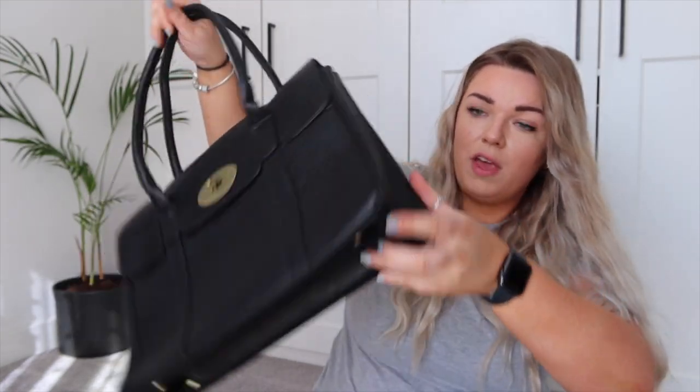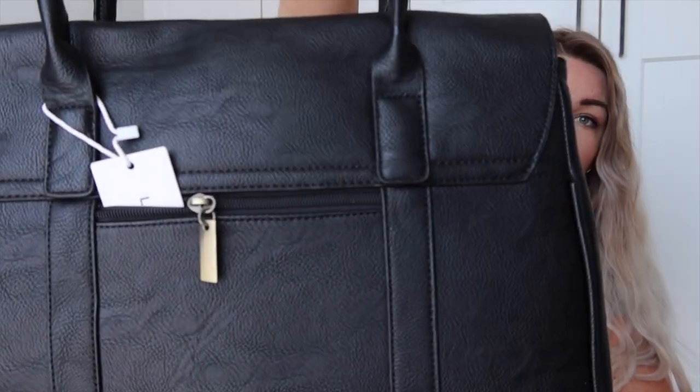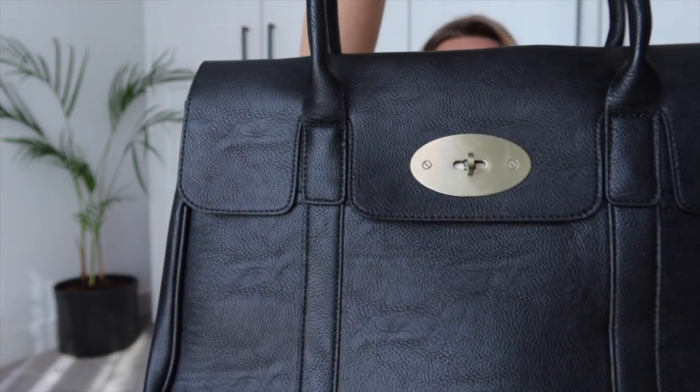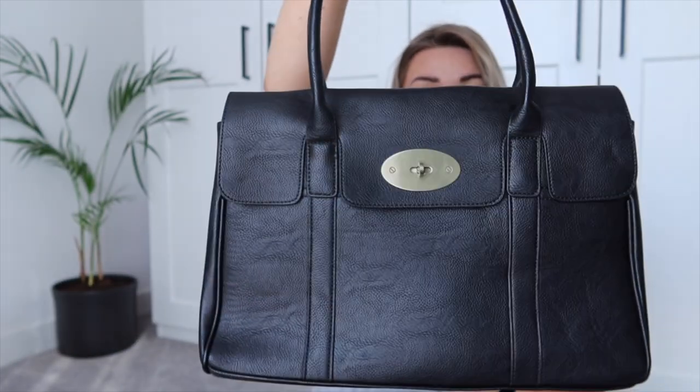It has loads of really convenient little compartments inside, as well as a longer strap. It's got the little feet on it and another little zip pocket at the back. It is a little flat at the moment because it's been packaged, but I honestly think it looks like quite an expensive bag. If you didn't know it was from Amazon, I really don't think you'd question it. The Mulberry Bayswater shoulder bag retails for roughly £995 — I picked this one up for £28.